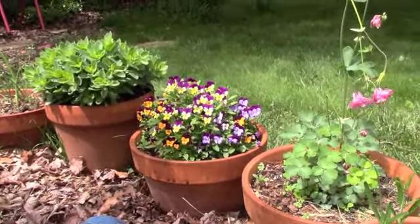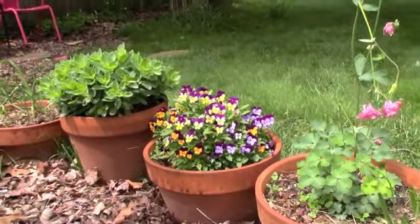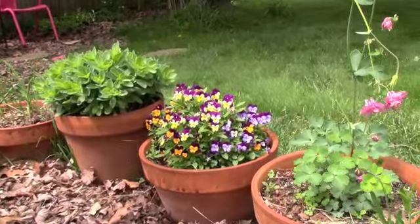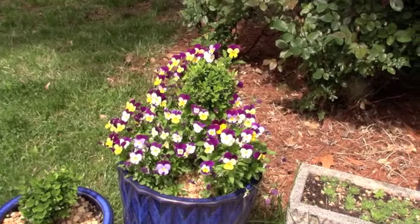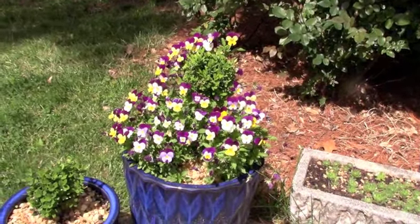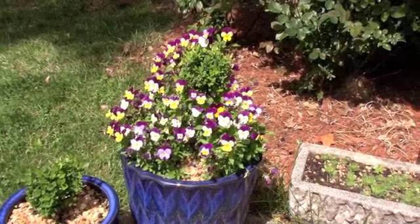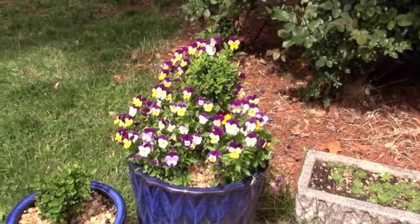You'll have to pardon the noise — we have some building two houses down. That's the way it goes in a suburban garden. Another fantastic show of violas. I keep showing these week after week, and the shelf life on these is really long. I'm thrilled with them.